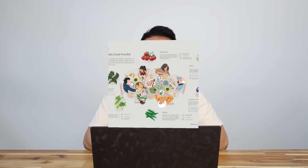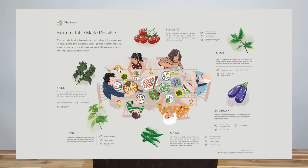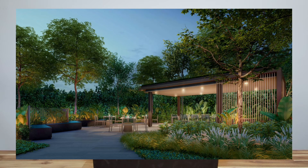One of the unique concepts of Water Gardens at Canberra is the farm-to-table concept, with monthly hands-on workshops by experts to guide you in growing your very own fresh and organic produce. As the name of the development suggests, Water Gardens' water and garden facilities do not disappoint.